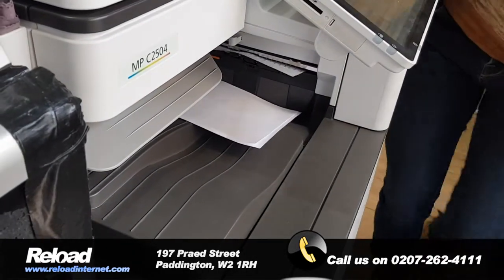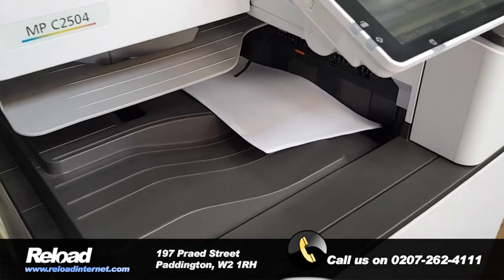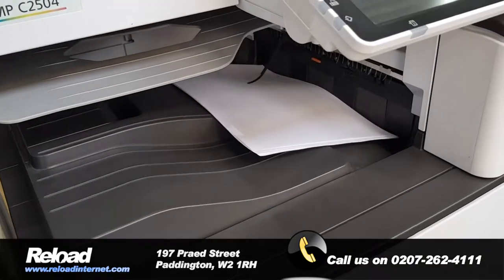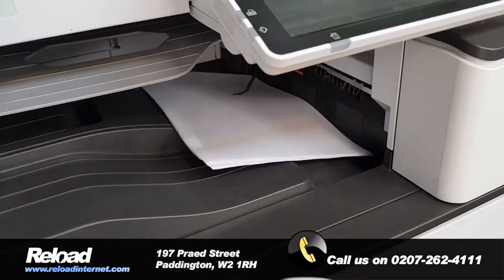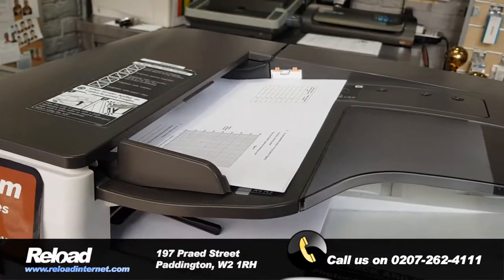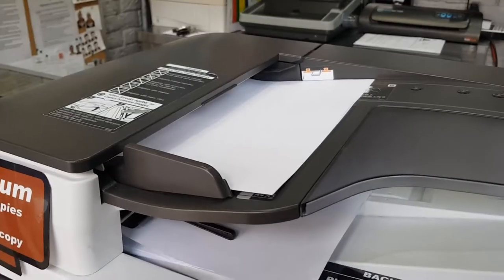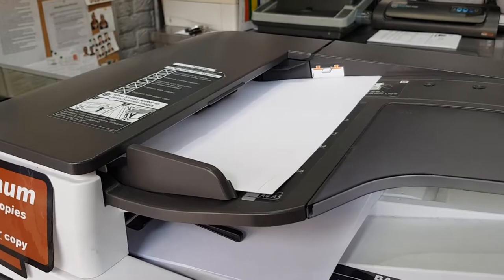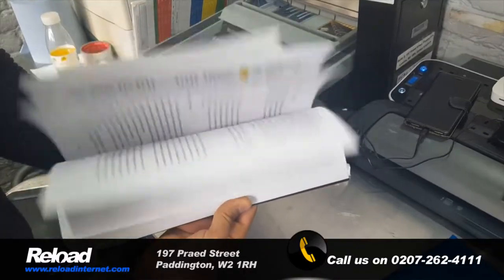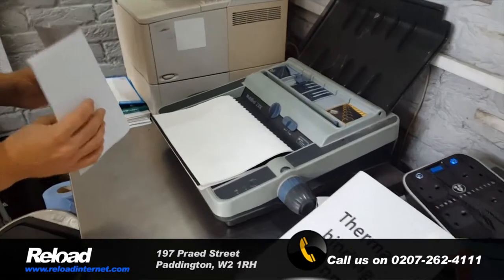We can cater for customers that require one single document printed, or we can cater for clients that require high volume business printing — from 100 pages up to 1,000 pages up to 10,000 pages. We're capable to handle everything. Our prices can drop to as low as five pence a page so long as you print a thousand pages or more.